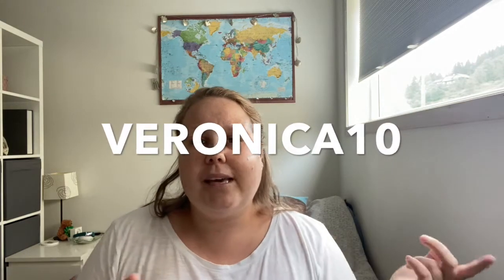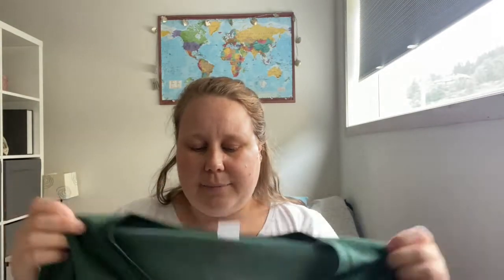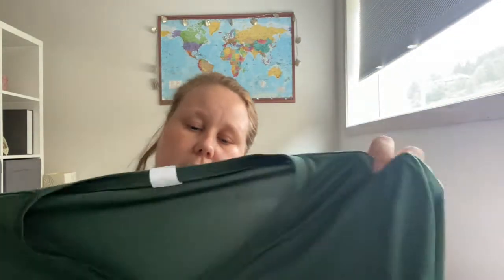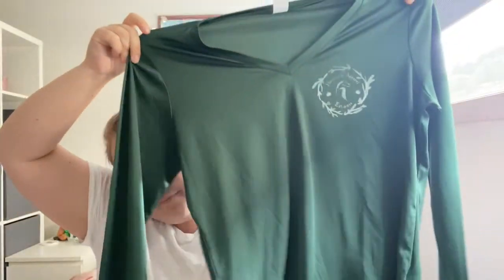The next thing I've got is from Horseplay Apparel. I am an ambassador for Horseplay Apparel, and if you use my code VERONICA10 you can get 10% off your order — I have linked everything down below. The first thing I got — I think I got it last year but I never put it in a haul — is this emerald long sleeve technical shirt. It's lovely to ride in, and it has the logo on the side which says Horseplay Apparel established in 2011. It's really nice, I love it, and I have ridden so much in it.